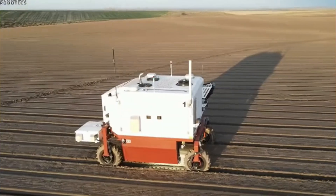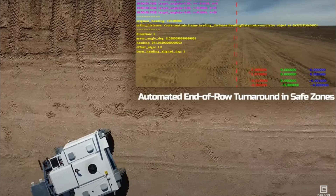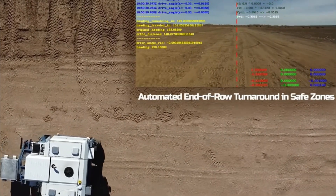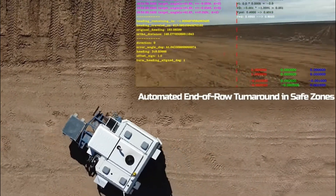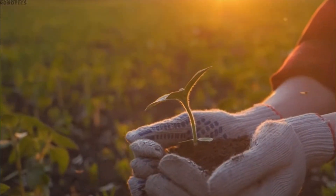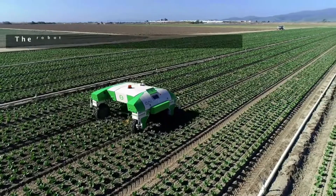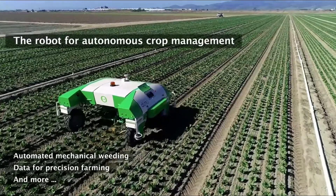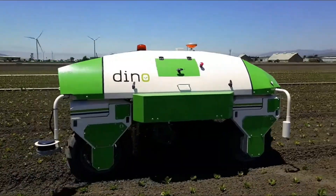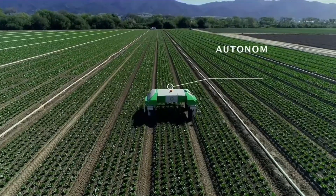Weeds are removed by autonomous robotic weeders outfitted with the necessary machinery. This may involve the use of mechanical blades, brushes, or targeted precision spraying for the application of herbicides. Certain robots may also employ non-chemical means, such as heat or electrical waves. These weeders are engineered to remove weeds in a highly accurate and selective manner, discerning between crops and weeds so as to cause the least amount of harm to intended plants while effectively eradicating the unwanted ones.